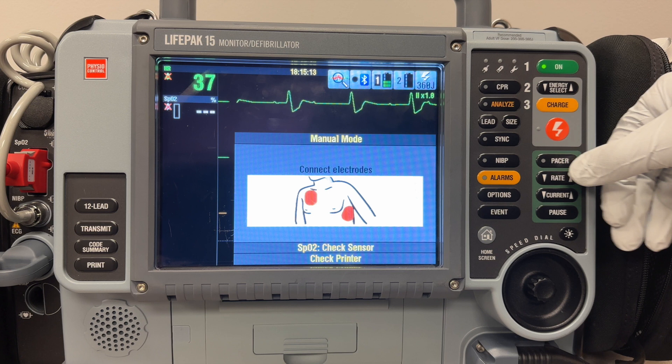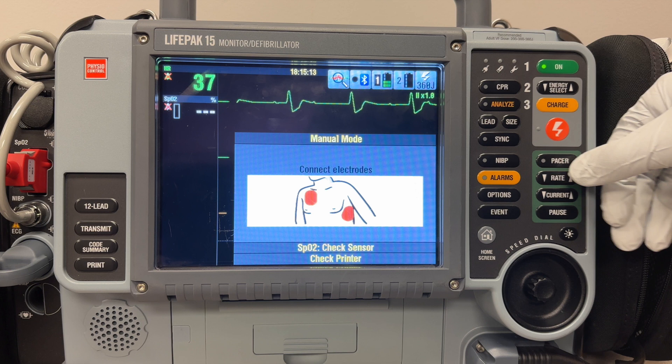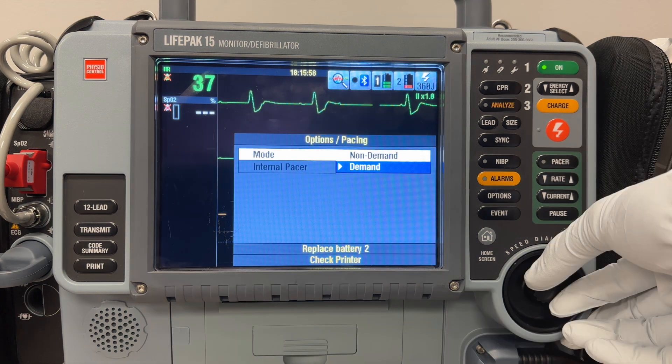Let's transition to a full screen view of the LifePak to delve into the details of transcutaneous pacing. How it works is straightforward: the electrodes administer an electrical stimulus to the heart, causing cardiac depolarization followed by myocardial contraction. Whether you're using the LifePak or the Zoll, both monitors are equipped to provide pacing in two modes: demand and non-demand. Here I'll demonstrate using the LifePak 15.